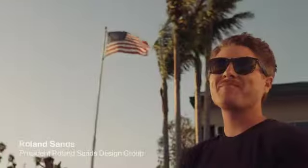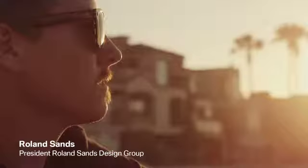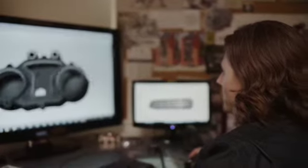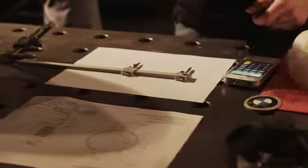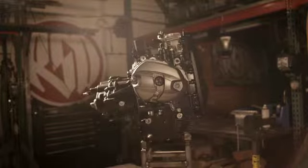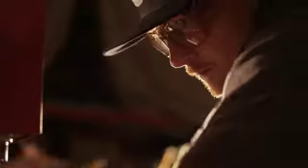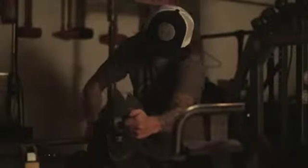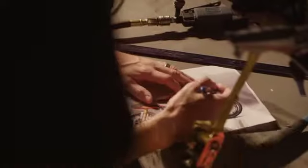I grew up in Long Beach in Southern California, and I think that the culture I was surrounded with has a big influence on me today. Motorcycles are a huge part of my life — it's really how I express who I am and what I'm about. When BMW approached us to do the R90S homage project I was really excited, but at the same time very curious as to where we would start and where they wanted us to finish up.